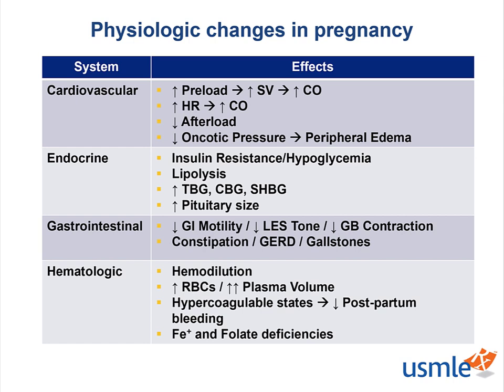We have an increase in both RBCs and plasma volume, but plasma increases proportionally more than the RBCs. Pregnant patients also enter a hypercoagulable state thanks to huge increases in fibrinogen levels. This physiological adaptation is a mechanism to prevent postpartum bleeding. Iron and folate deficiency anemias may also be present as a result of increased nutritional requirements.